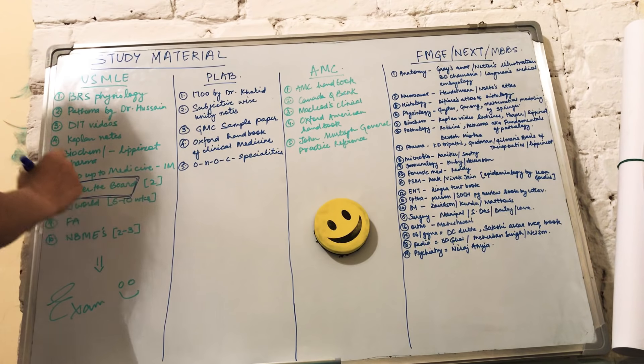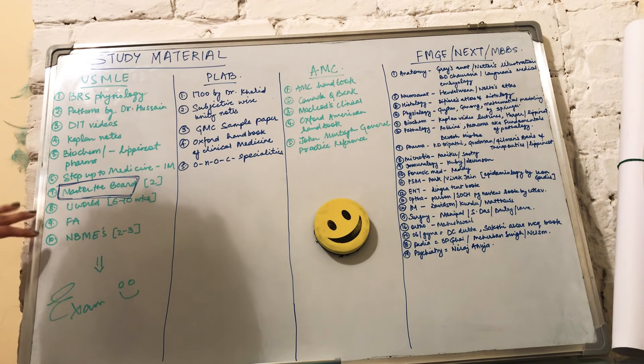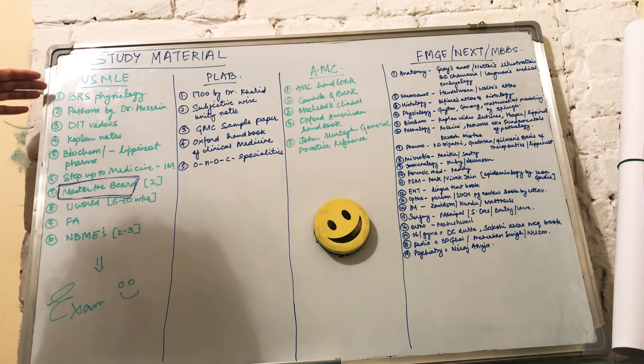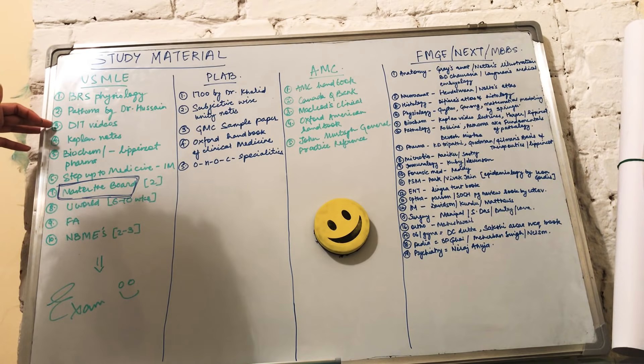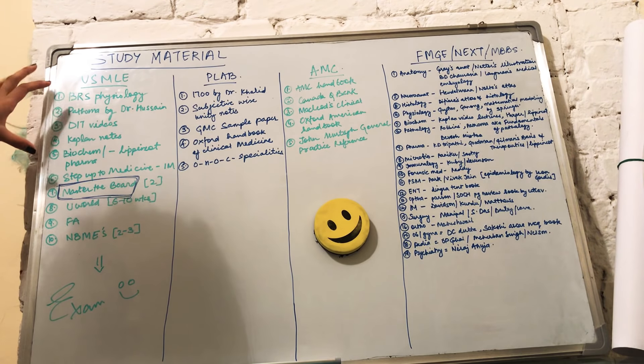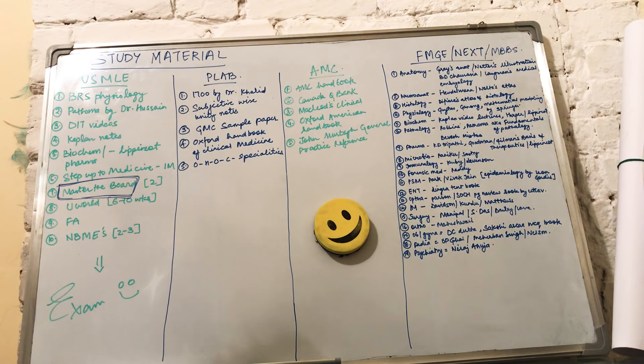The seventh resource is Master the Boards — this is an important one for Step 2. If your basics are clear, you can go and revise using Master the Boards. UWorld, First Aid, and NBME — these last three resources are common for both Step 1 and Step 2. You'll clear your basics from theoretical or review books, then watch videos alongside theory, and after finishing your main material, start practicing MCQs.